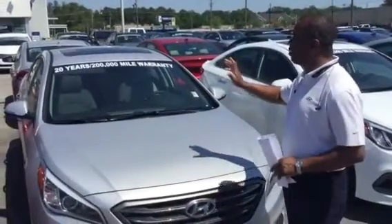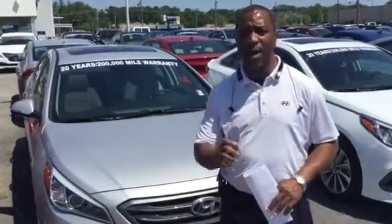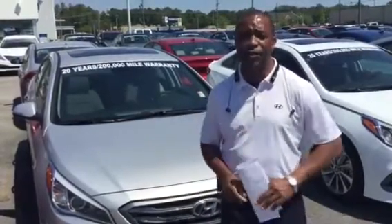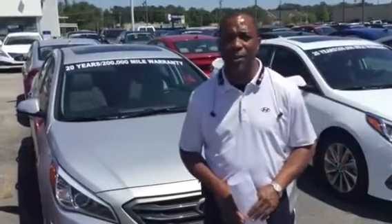It comes with a 10-year, 100,000-mile powertrain warranty, but we double the powertrain warranty to 20 years, 200,000 miles at no cost and no strings attached. We also give you a 5-year, 60,000-mile new car warranty and 5 years of unlimited roadside assistance.